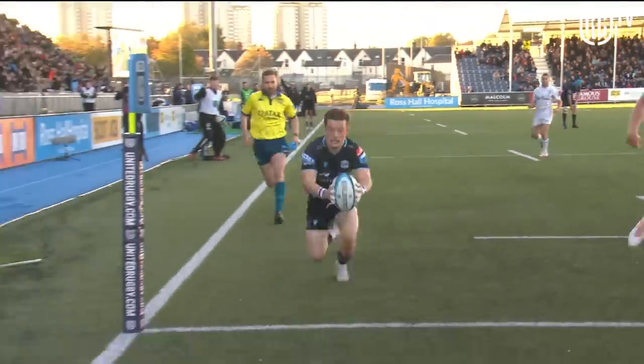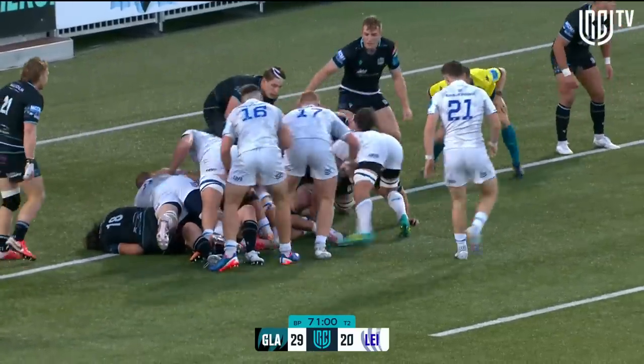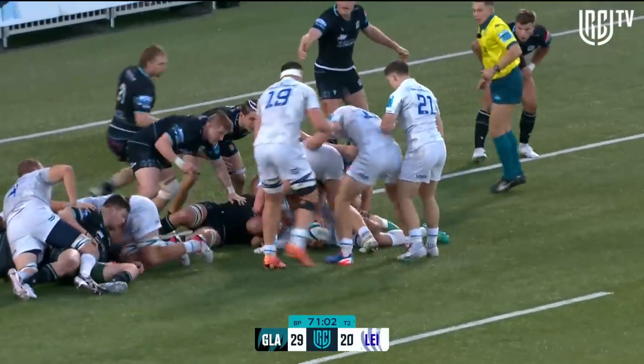Come on — 20 seconds later, get a try. Nine minutes to go, nine points the difference between the Glasgow Warriors and Leinster.